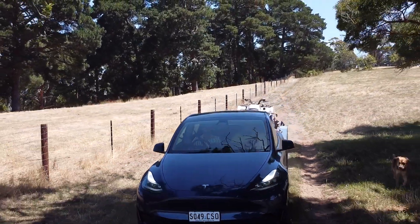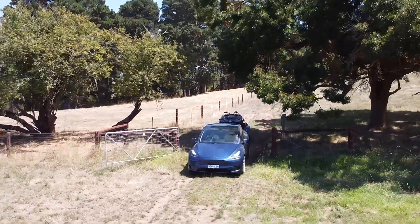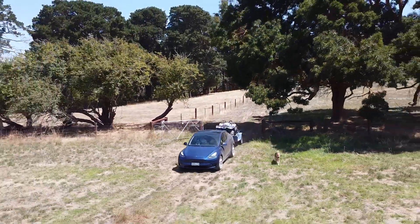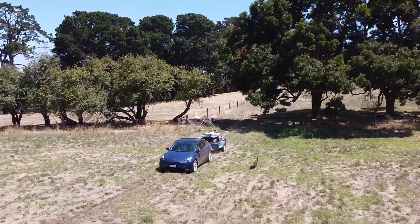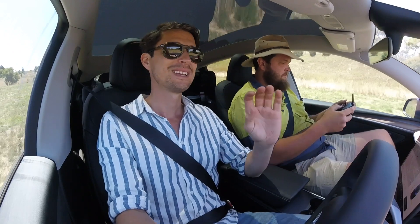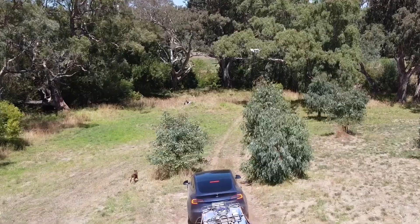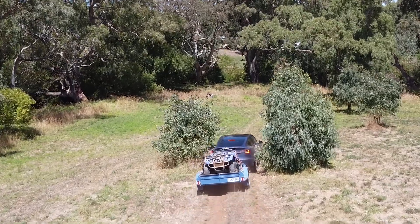Now up here we're going to get to a creek, and to be honest, I don't know if we're going to get through. I know it's a rocky bottom so we're fine in that regard, and there's a very low flow so we'll be fine there too. But just that traction on two wheels — with the car itself I'd say no dramas, but towing this quad is going to make it just that little bit more interesting.